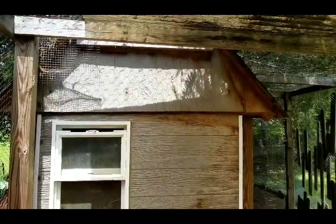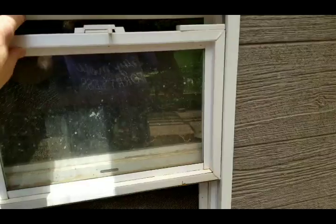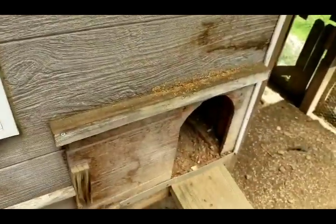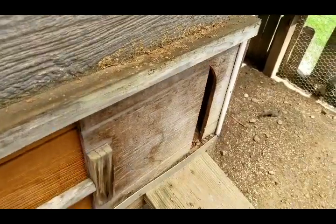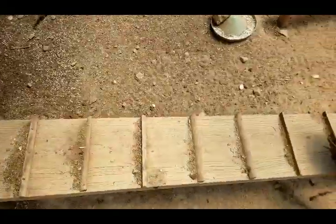He went all out building their house. I've got a fancy little window that opens and closes. There's a little door for wintertime when it's cold. And their little walkway.